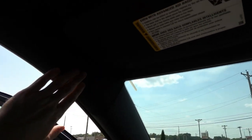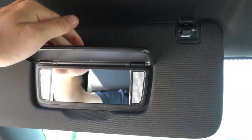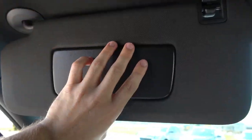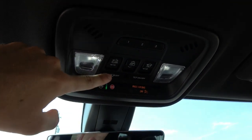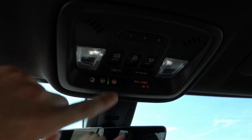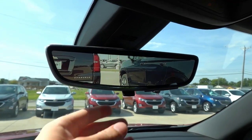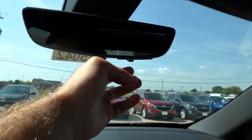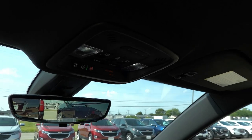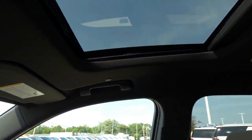Up top, you do have a black headliner with a microphone for the Bluetooth functionality, LED interior lighting, three garage door HomeLink settings, and power sunroof controls that are part of the Redline package or can be optioned separately. Here's your rear camera mirror, so you can flip it between the camera and the auto-dim regular functionality. Overall a fairly nice interior with a good amount of light let in from the sunroofs.